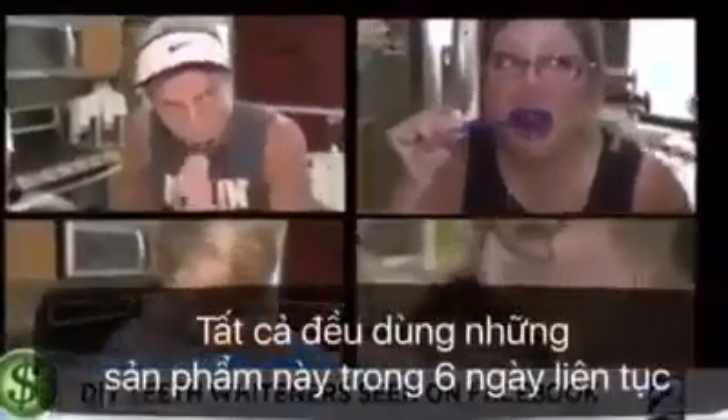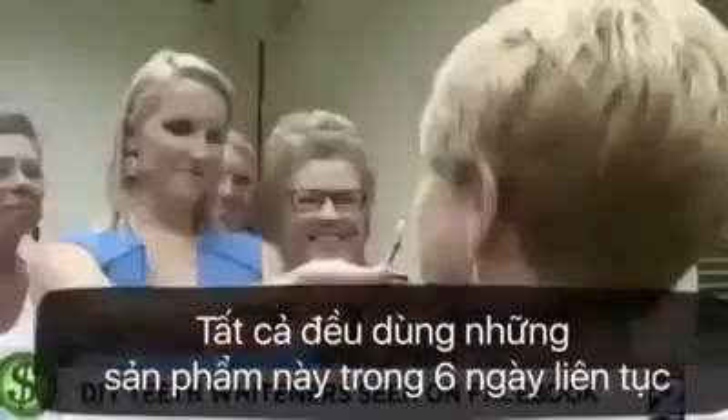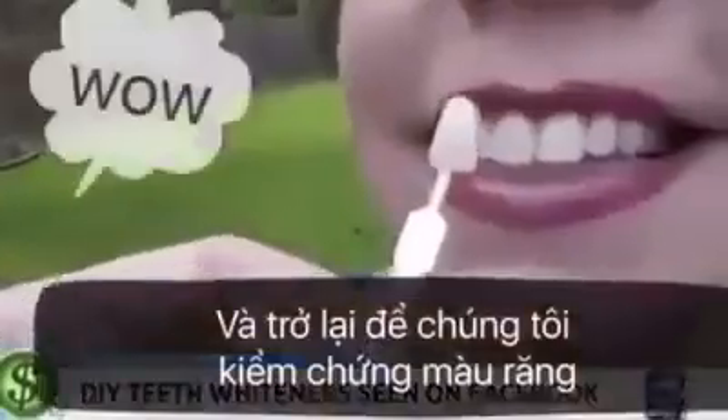They all used the products for six days straight, and then checked back in so we could examine their teeth.